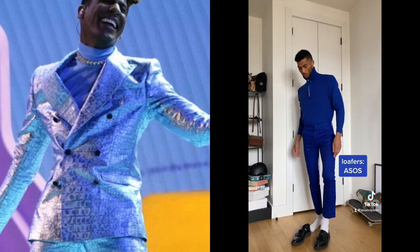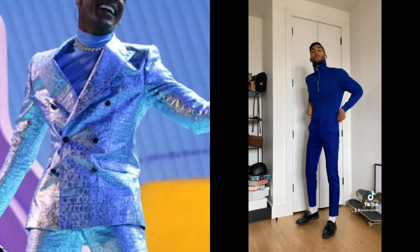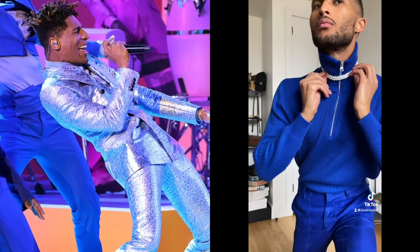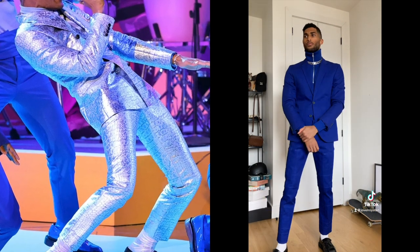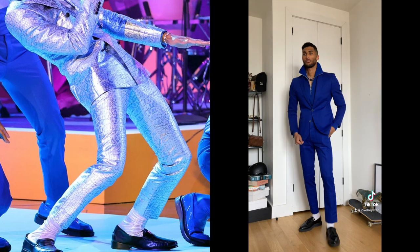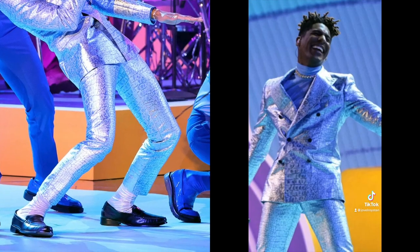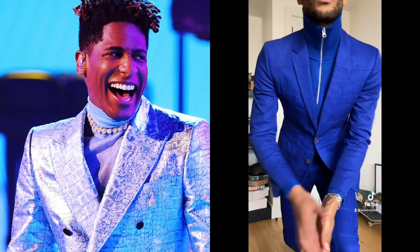Down below you'll notice he's bringing back the retro vibes with those socks and loafers, so I did the same. He also has a really nice chain with big circular stones. I don't have that, but I tried to mimic it with pearls — it wasn't working. So I went with this Cuban link chain, but it still wasn't working over the zip neck, so I undid it and layered it below.